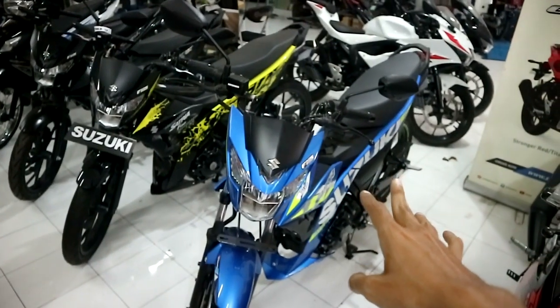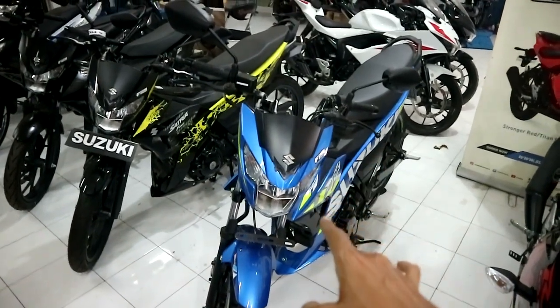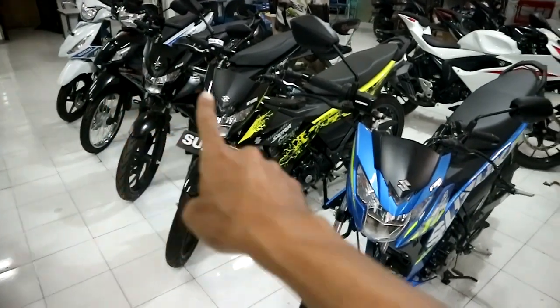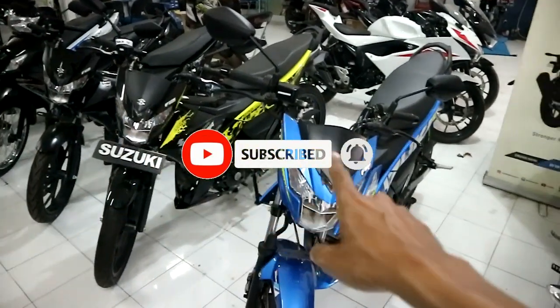Hello guys, kembali lagi ke channelku BimbiMotovlog Binder. Kali ini kita akan melihat ada tiga motor di depan kalian. Ini kita akan membahas perbedaan tiga motor ini.